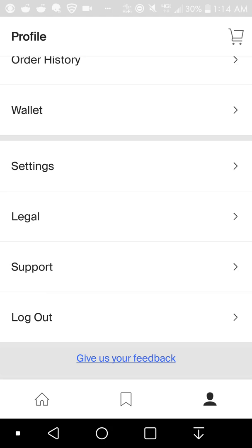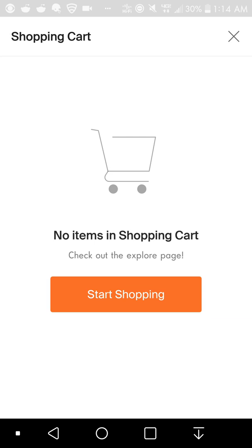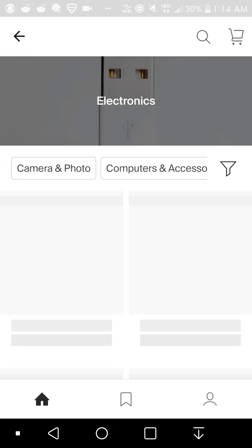You can also give feedback to Honey if you want them to improve something or add something. That'll help them out. And up here is your cart — that's what your cart looks like. Let's just get something here for an example.